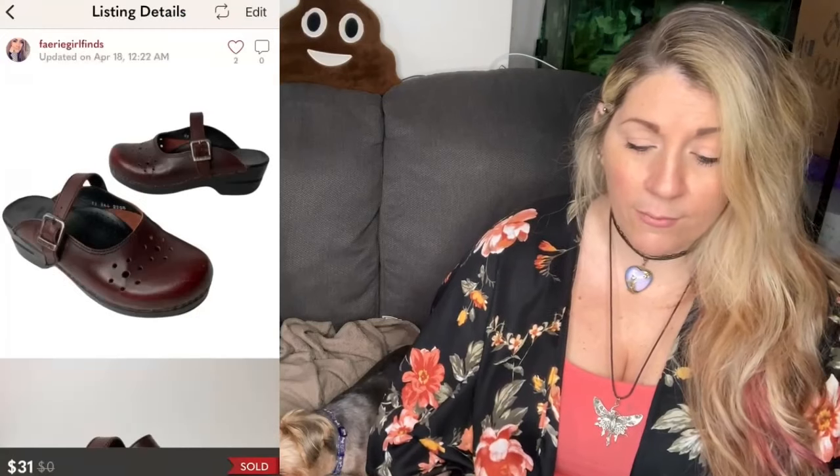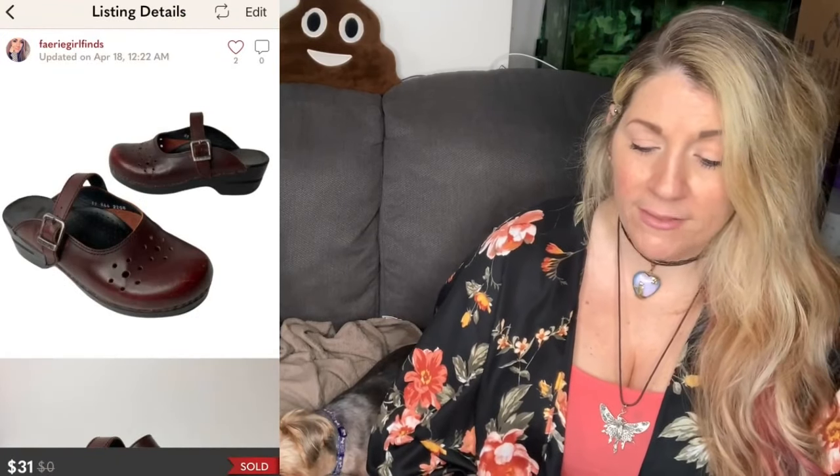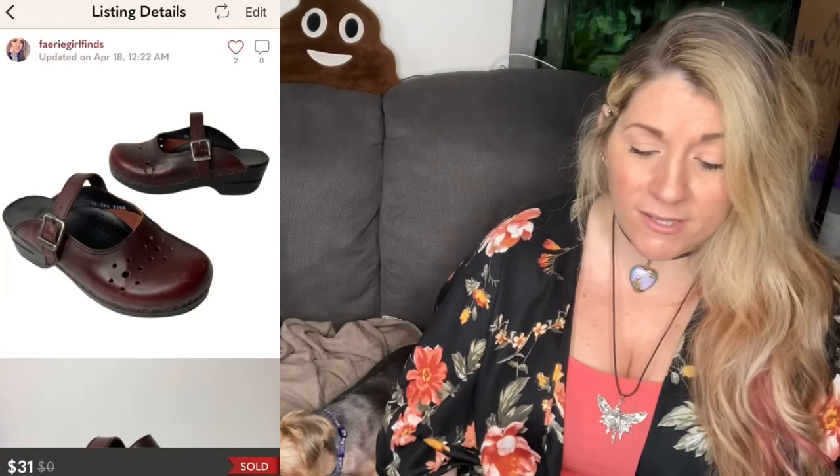We're going to start with Monday, April 18th. I had five sales. The first thing that sold was a pair of rare Dansko Mahogany Red Brown Leather Mary Jane Mule platforms. They sold for $31. After fees, I got $24.80.